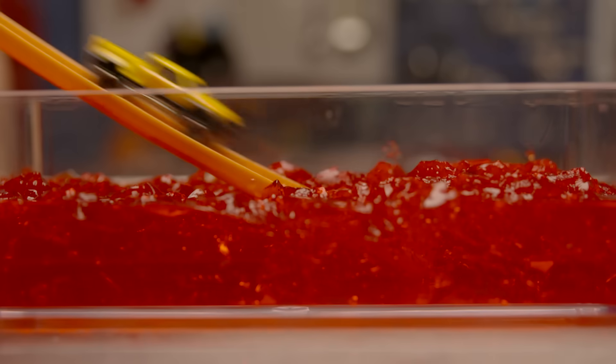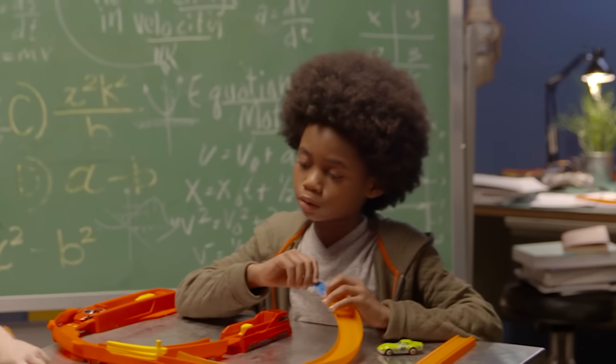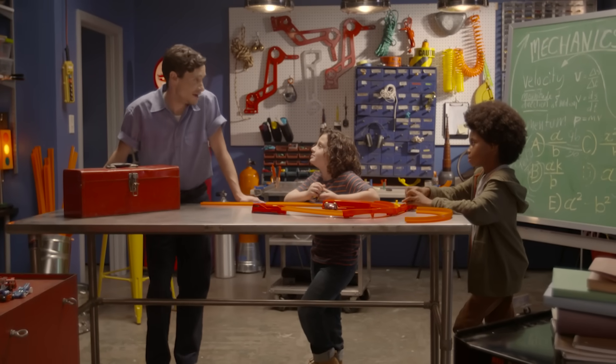What else has resistance? Notice how the Hot Wheels car slows down differently each time. So different materials have different resistance? Precisely. On Earth, you can't escape resistance. In fact, the only place you won't find resistance is where there's no air — like outer space.